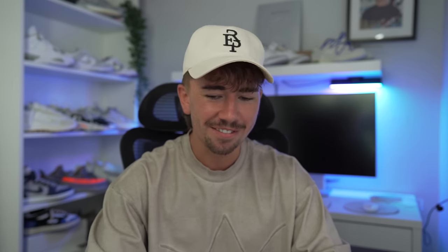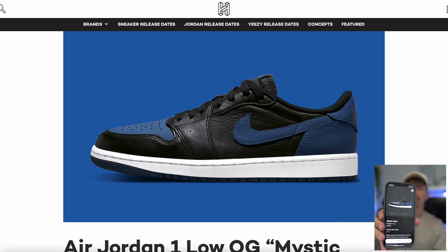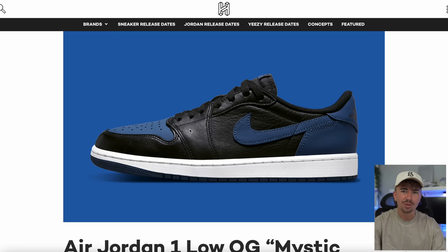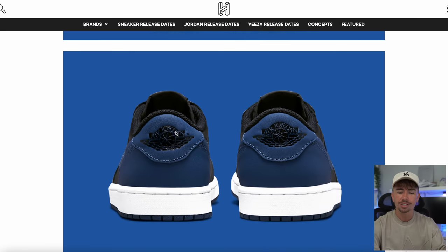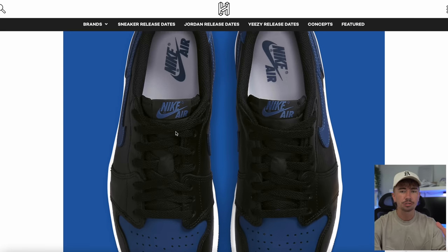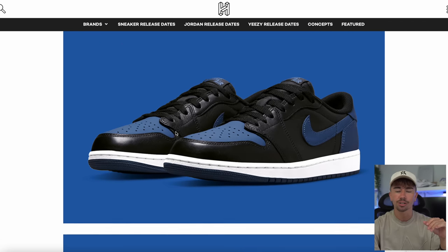Another popular upcoming sneaker is the Jordan 1 Low Mystique Navy. This is dropping on June the 30th — already loaded up here in the EU. US, I'm not entirely sure. Just have a look on your Nike Sneakers app. Sometimes you guys are behind with Jordan 1s and Dunks, so keep in mind it might be a little bit delayed. This one looks like it's going to have very nice leather — just look at that black leather, it looks very soft.